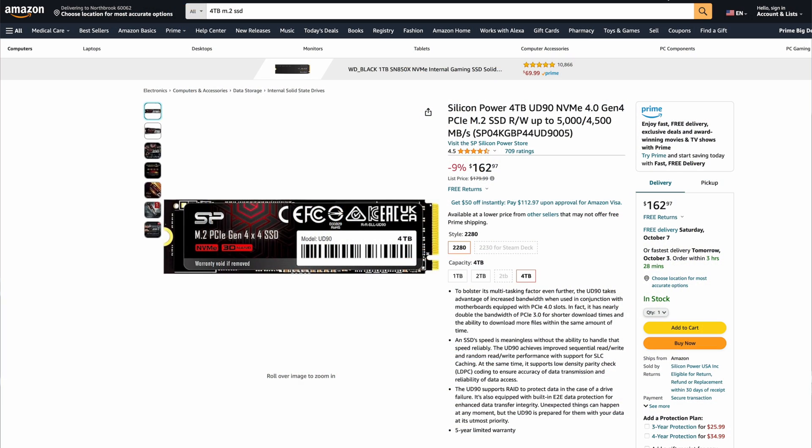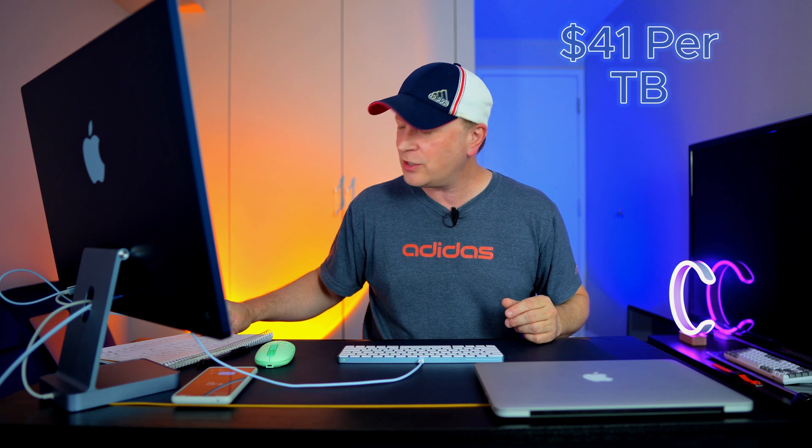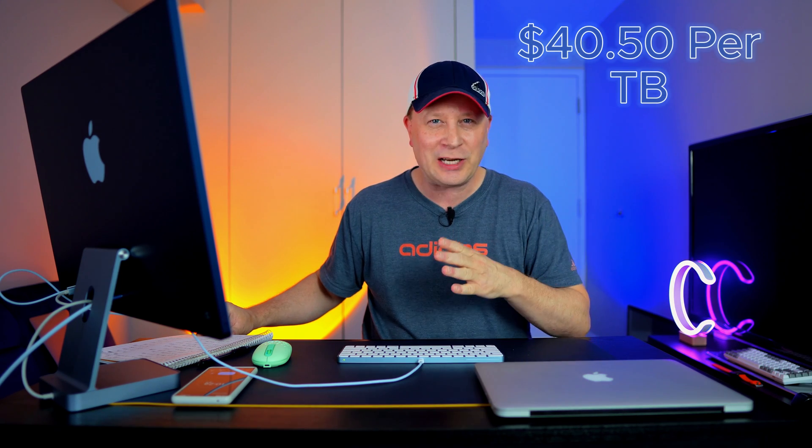We only have four left — number fourteen is the Silicon Power UD90, 4 terabytes. It's capable of around 5,000 megabytes per second and sells for about $162.97, which equates to around $41 per terabyte. Number fifteen is the Team Group MP34, 4 terabytes, at $161.99 — that comes out to around $40.50 per terabyte, getting close to below $40. It's capable of about 3,500 megabytes per second.